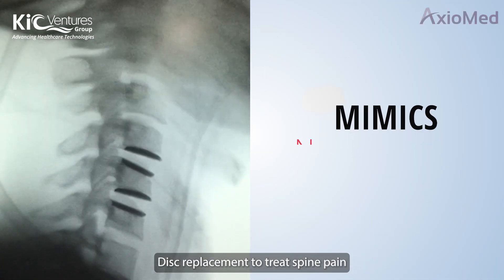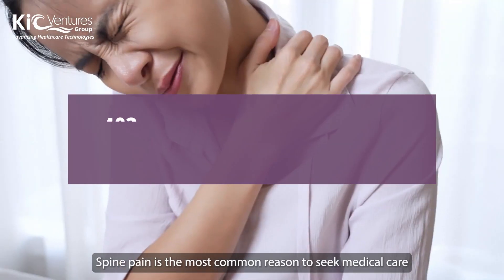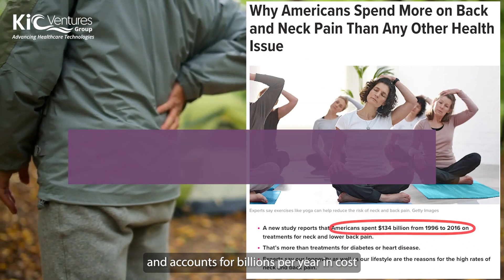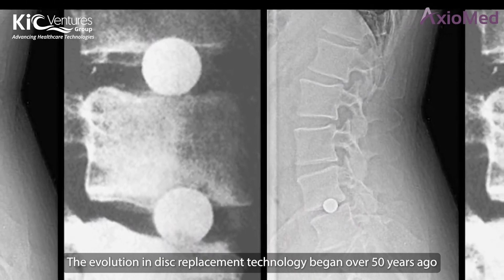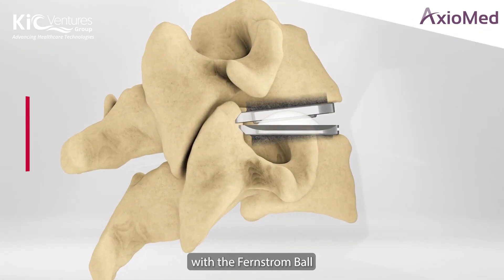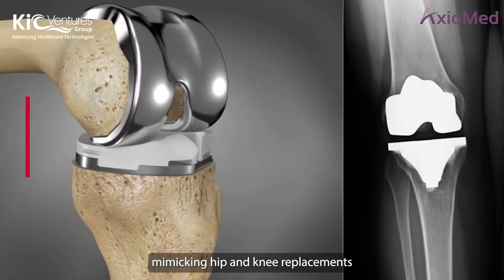Disc replacement to treat spine pain is the next disruption in medical device. Spine pain is the most common reason to seek medical care and accounts for billions per year in cost. The evolution in disc replacement technology began over 50 years ago with the Fernstrom ball, progressing to ball and socket disc replacements mimicking hip and knee replacements.